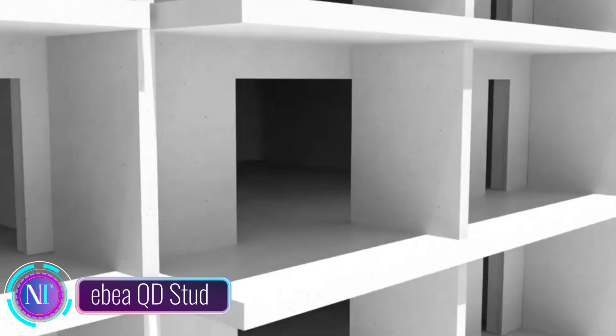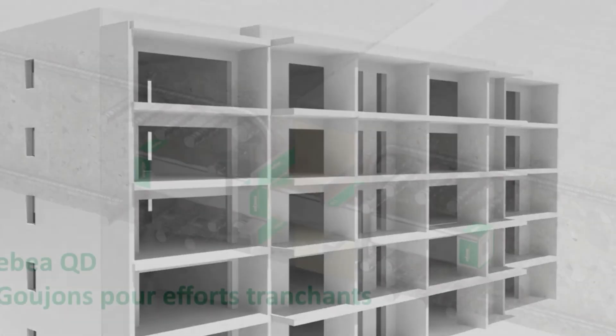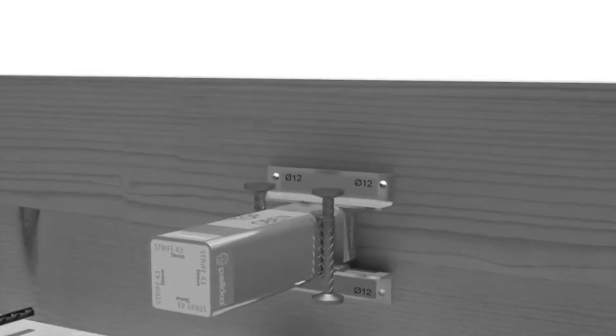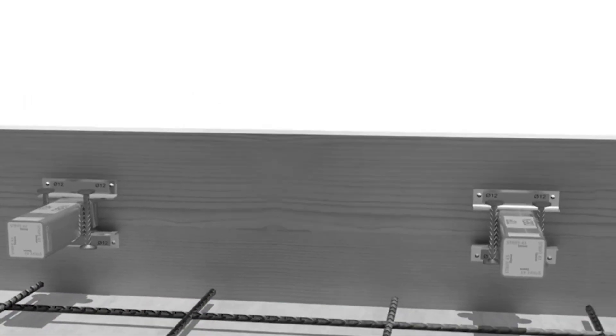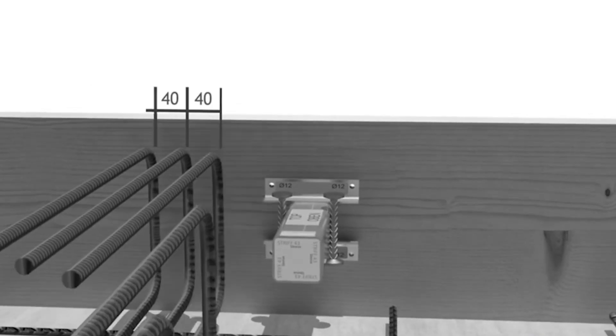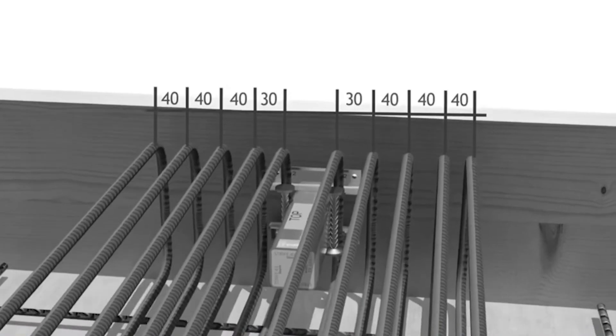Get ready to meet the EBAQD stud — the revolutionary solution transforming shear force connections in the construction world. Traditionally, these connections demanded complex procedures, but the EBAQD stud changes the game with its simple and efficient installation. No more welding or drilling hassles — just drill a pilot hole, insert the stud, and secure it with a torque wrench.